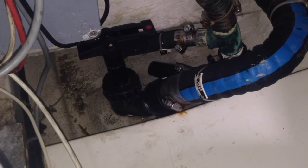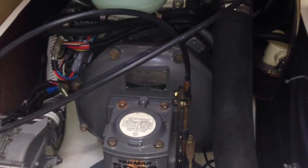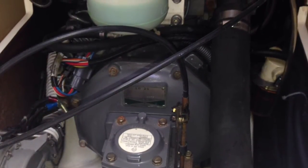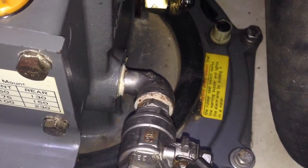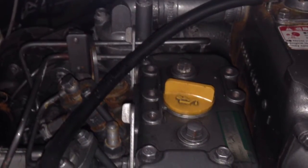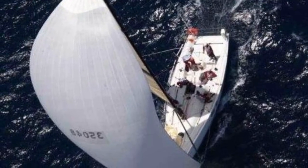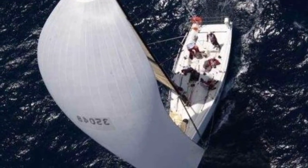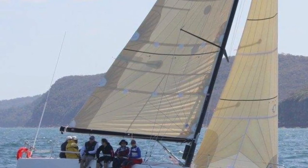This boat, since being in Australia, has put together a string of incredibly high performance results. Its maintenance program has been consistent and thorough and its sail wardrobe remains competitive and modern. It's time to come down and have a look at the real thing.